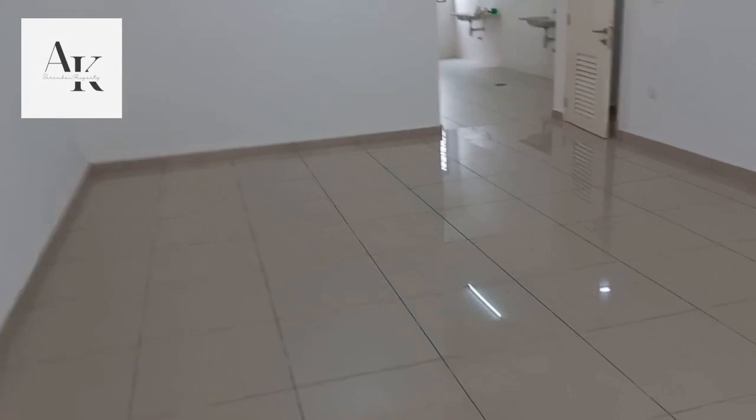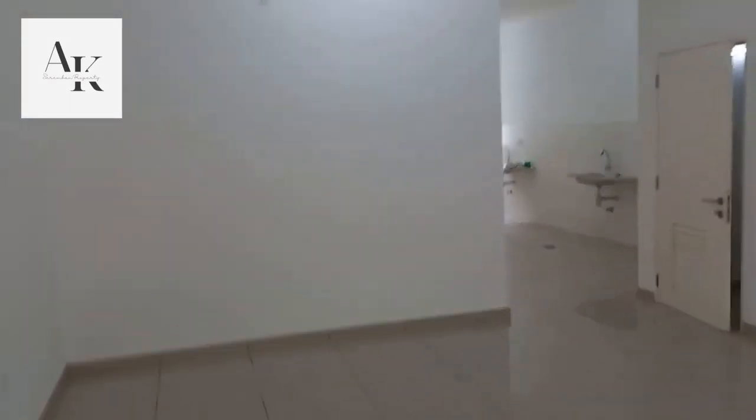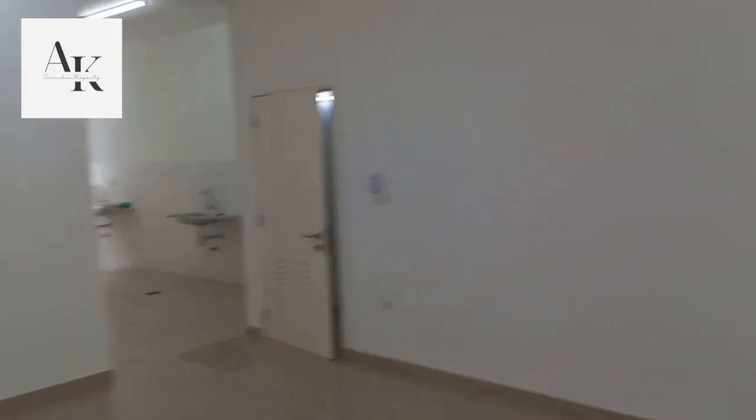The rooms are the same design. For rental, the price is $1,300.